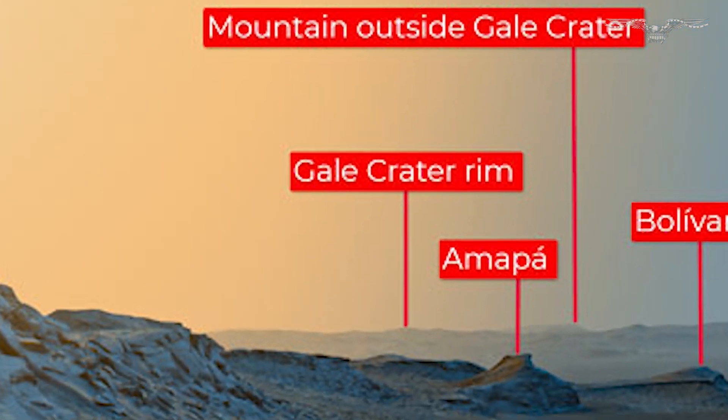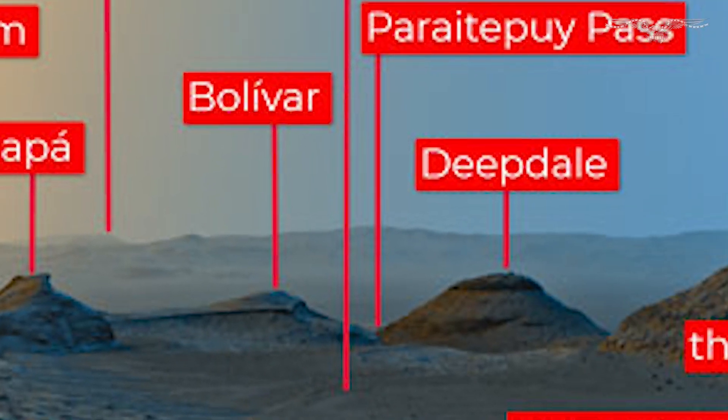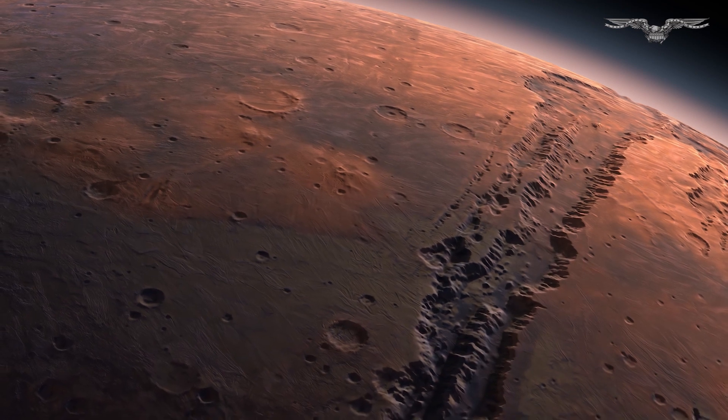The rearview picture captures the Gale Crater, which the rover has spent its life exploring. The Boulevard and Deepdale Hills can be seen in the center of the image. The rover passed between them during its journey.